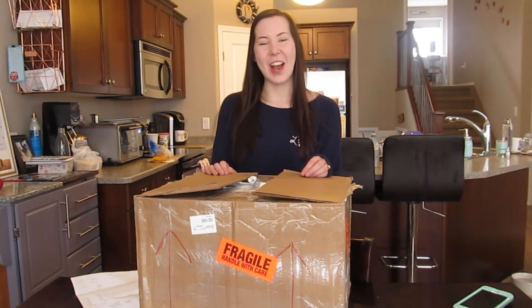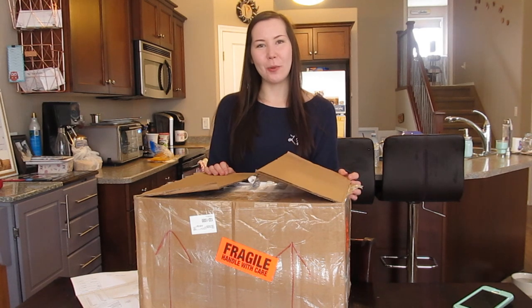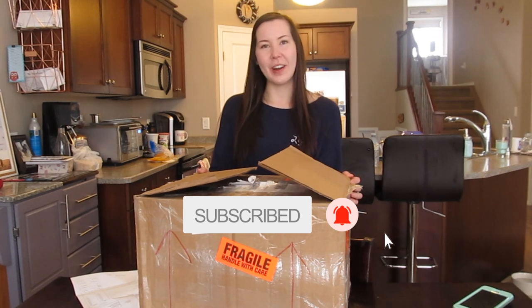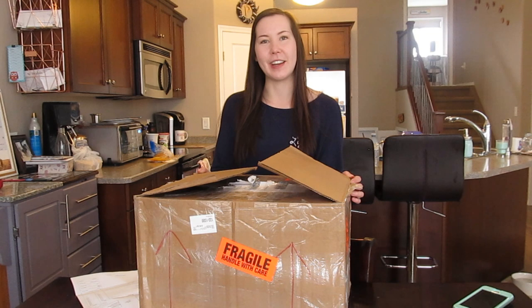Hey guys, welcome back to my channel. If you don't already know me, my name is Savannah and today I'm going to be showing you some of the grooming shampoos that I use. I put this order in a couple weeks ago and I thought I would show you guys an unboxing and talk about the brand of shampoos that I use.